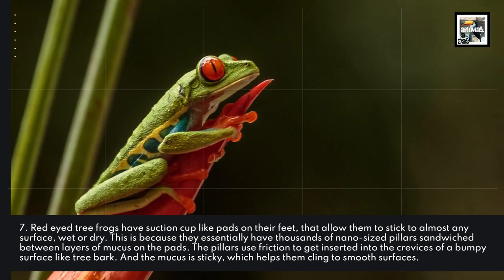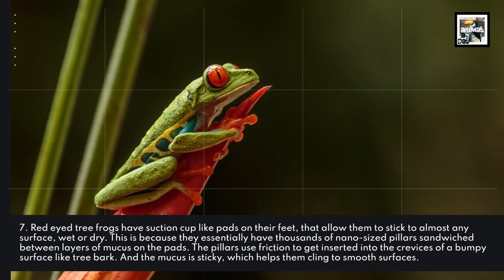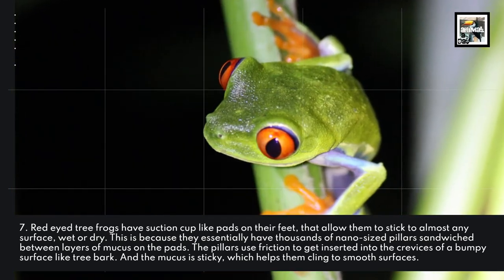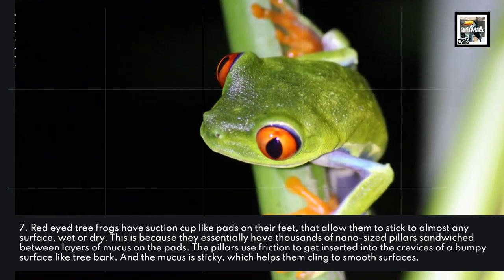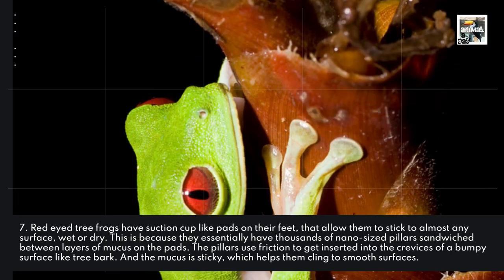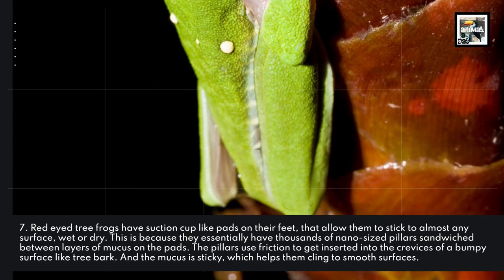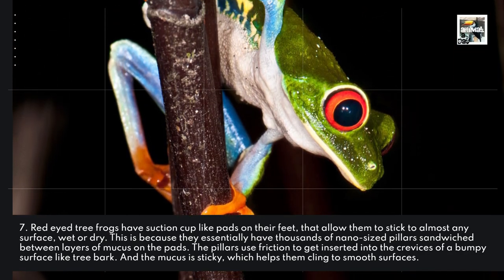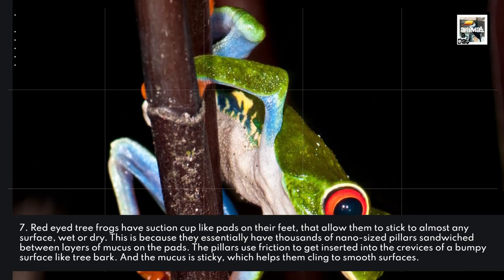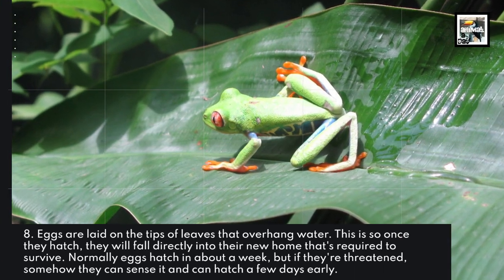Red-eyed tree frogs have suction cup-like pads on their feet that allow them to stick to almost any surface, wet or dry. This is because they essentially have thousands of nano-sized pillars sandwiched between layers of mucus on the pads. The pillars use friction to get inserted into the crevices of a bumpy surface like tree bark, and the mucus is sticky, which helps them cling to smooth surfaces.